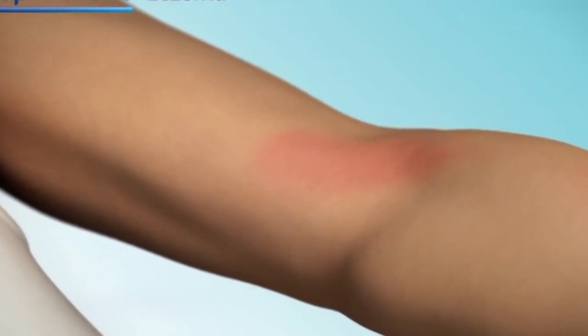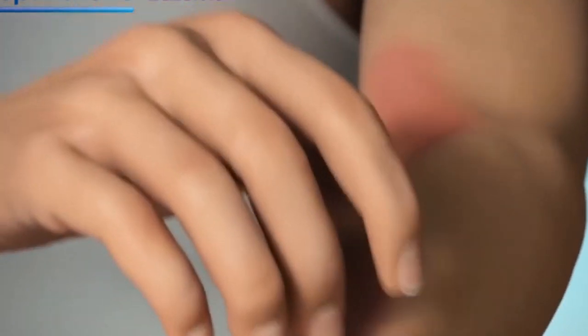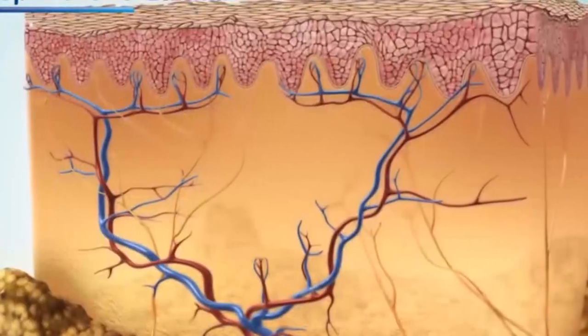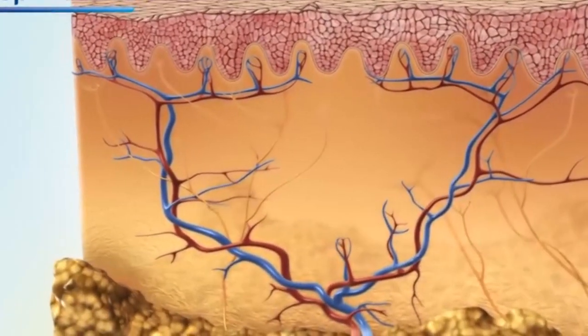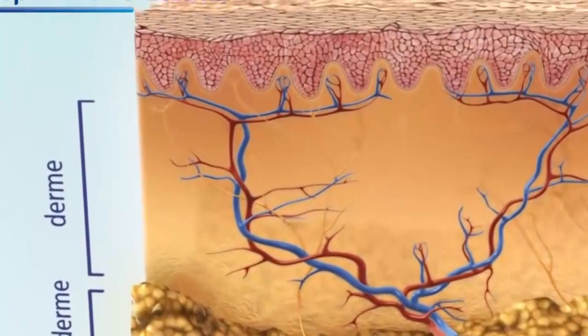En los bebés, la erupción generalmente comienza en la cara o sobre los codos y rodillas, áreas fáciles de rascar y frotar. Puede extenderse e involucrar todo el cuerpo, aunque en la zona del pañal la humedad protege la piel. Posteriormente, en la infancia, la erupción se ubica característicamente en los pliegues de los codos y las rodillas.